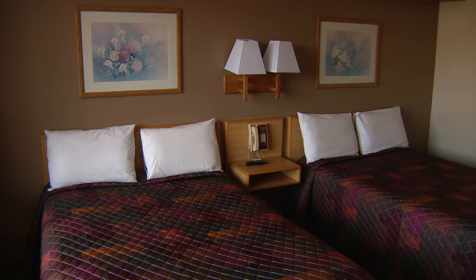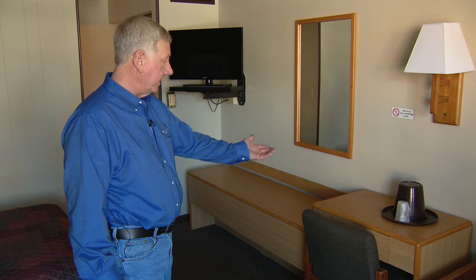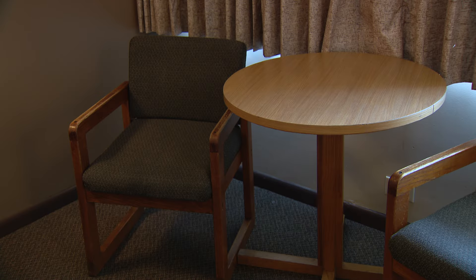'This is a typical room. Obviously all of our rooms are the same. This happens to be a two-bed — it has two beds in it. We have a credenza with two drawers, a desk, and obviously a reading chair.'